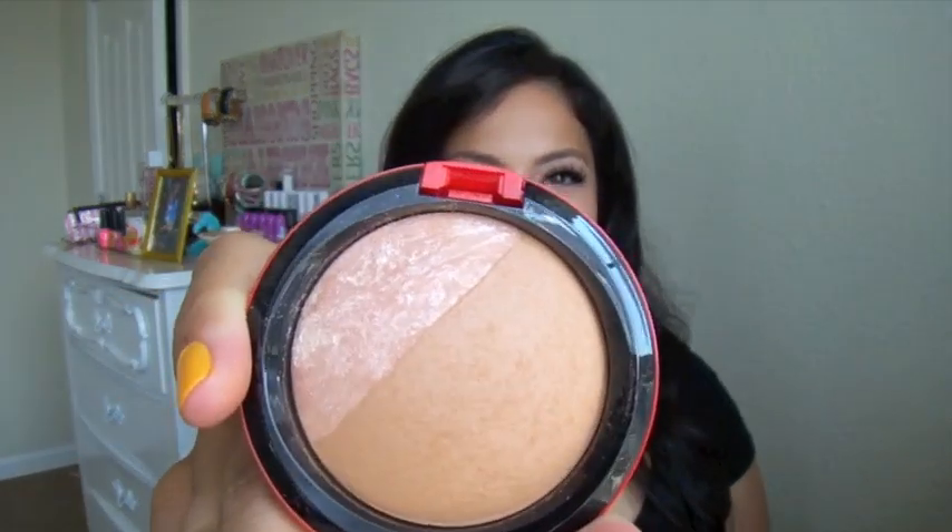I got this refreshed mineralized skin finish and they still do have this available. Everything is pretty much sold out, so that's probably why I didn't want to do my haul. But some of the things are still available, and some of the things that I really liked are available so you guys can go and get it. Basically, this is a bronzer and highlight. I really, really like this one.